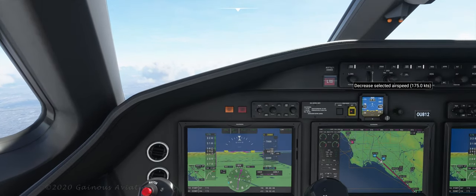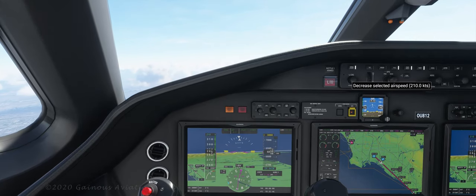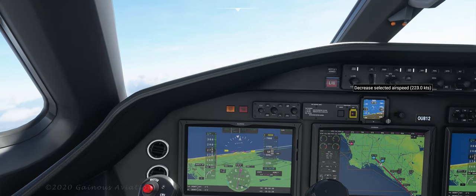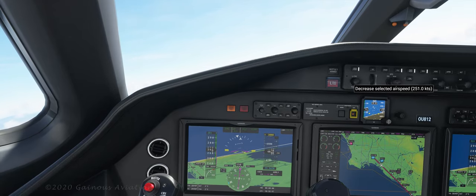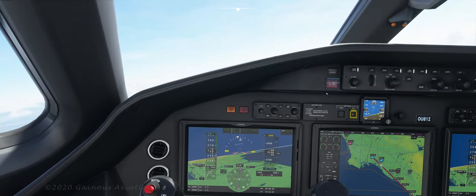I should pick the speed up here, let's get up to like 250 knots. We are below 10,000 feet, so let's do the speed limit. These dials are a little hard to turn with the mouse.